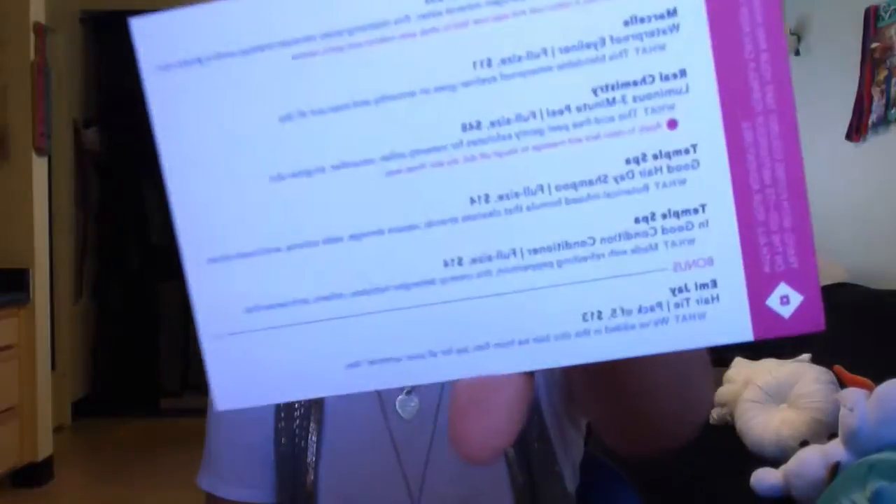When you first open the box you get this little card that says 'Say Yes, June 2015.' It has a little paragraph about Birchbox, and they're also doing a giveaway. If you received your first box, you should definitely check it out by going to birchbox.com/sayyes to see if you won a prize.